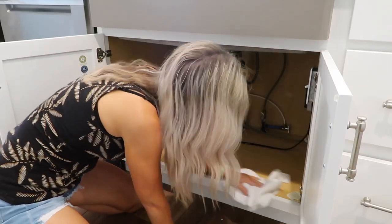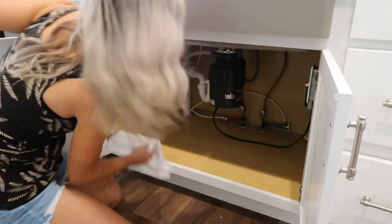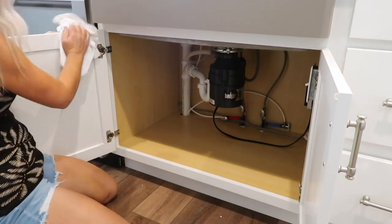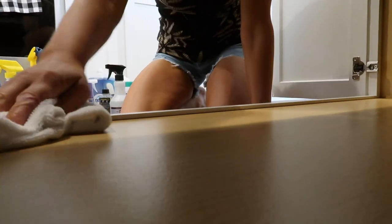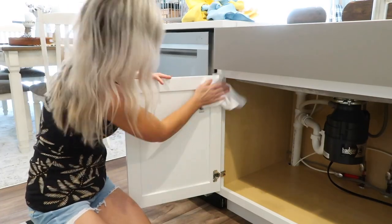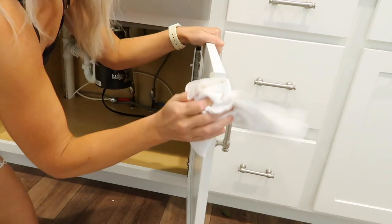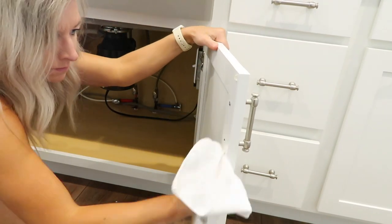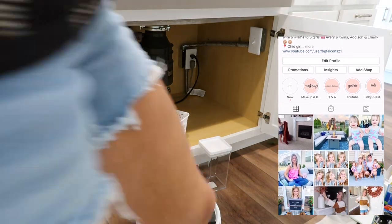I wanted to tackle under the sink first because I feel like that was the messiest. Luckily since they just moved in it wasn't a total disaster, but they just needed some organizational systems put into place so my parents know where to find things. I started out by pulling everything out — you have to do that when you're organizing, so you can really deep clean and get a sense of what you have.